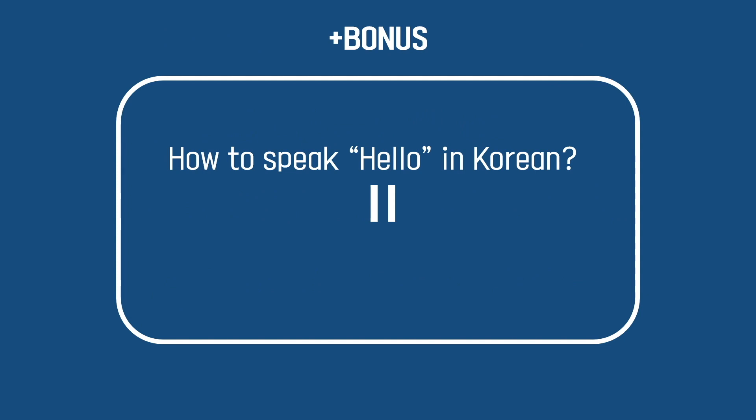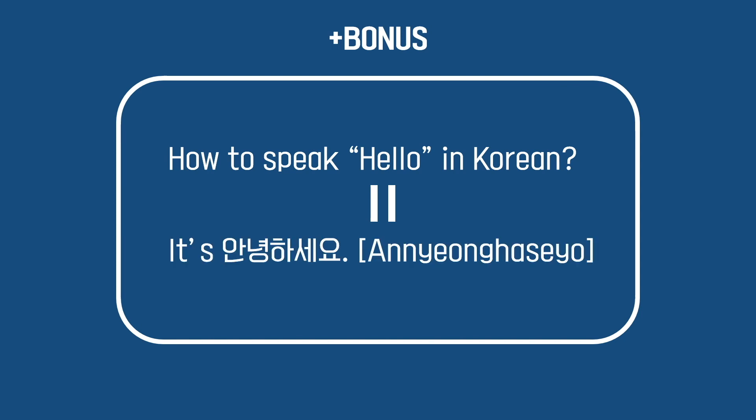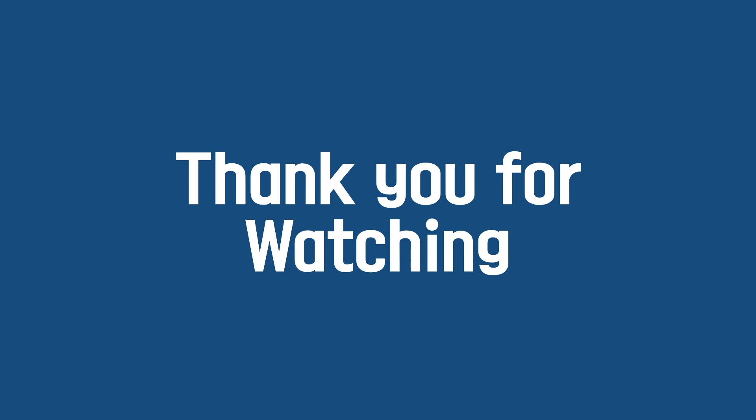As a bonus, I want to tell you one Korean word. Do you know how to say hello in Korean? It's 안녕하세요. One more time: 안녕하세요. When you meet Korean people, please say 안녕하세요 to them. Hello equals 안녕하세요 in Korean. Thank you for watching this video, and I hope that all of us in the world can be safe from COVID-19. Thank you again.